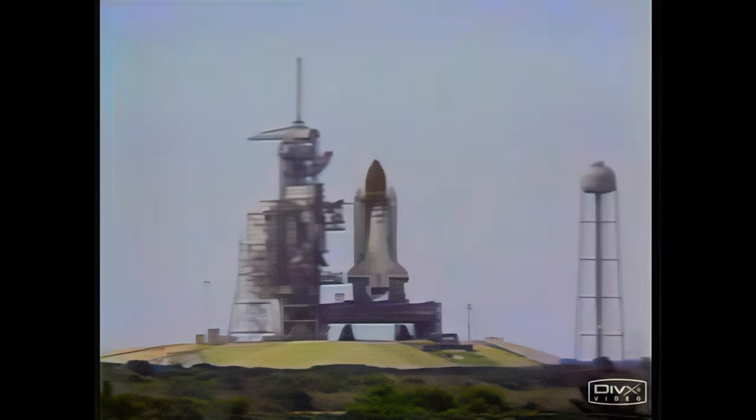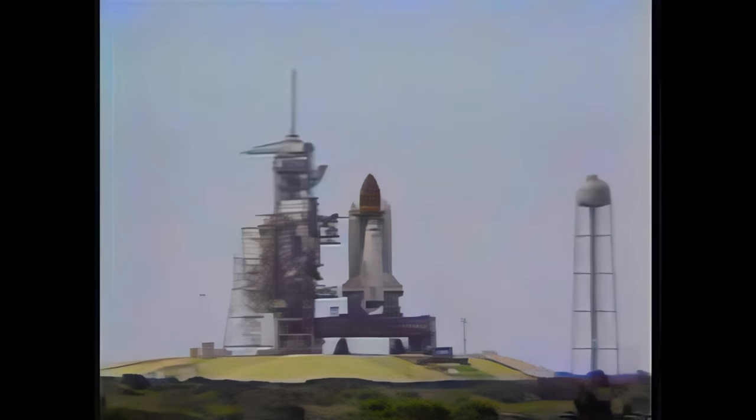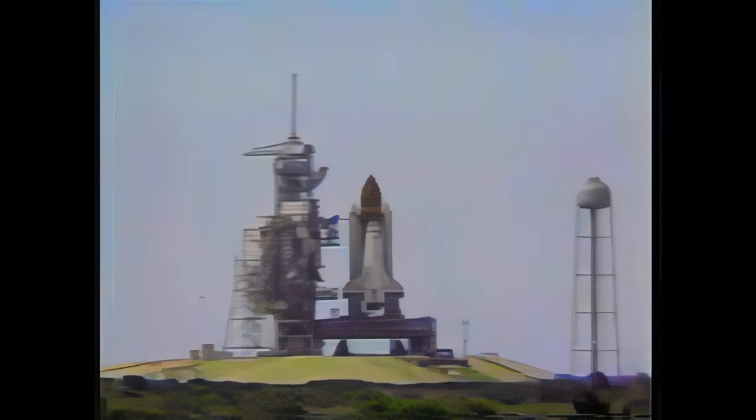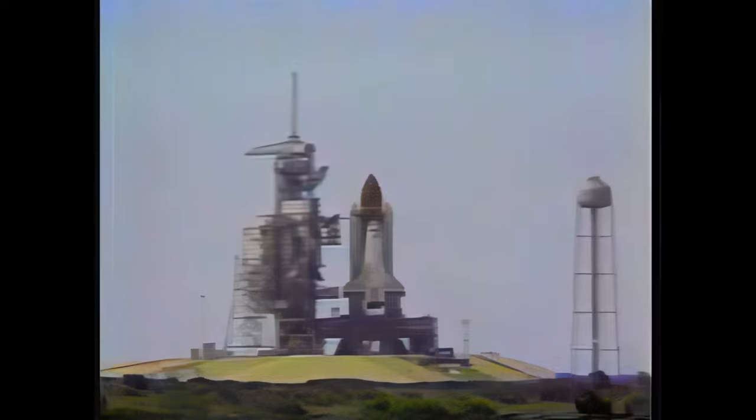We have a go for auto sequence start. Challenger's four redundant computers now have primary control of critical vehicle functions. Minus 20 seconds. Everything is go. T-minus 12.